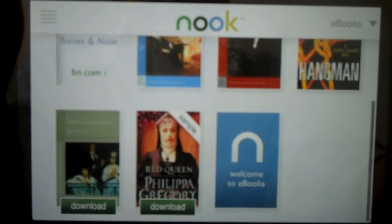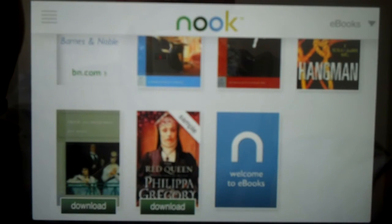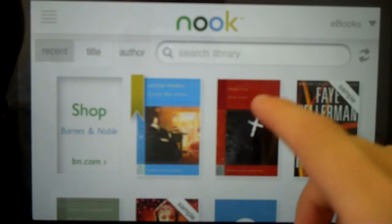If you haven't downloaded them to this particular reader, just click that download button and it'll download in a second. All books that you purchase through Barnes & Noble — all e-books — can be transferred from any mobile device to any other mobile device. You can use them across devices and it'll save your page number, it'll save notes you've made, all that stuff.